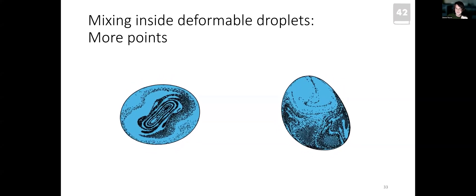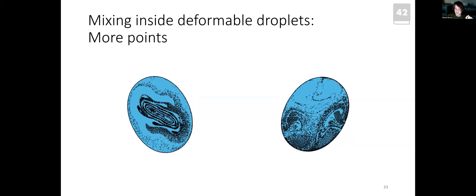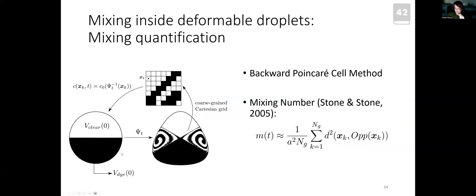To quantify mixing, instead of individual tracer particles, we continuously fill the bottom half of the droplet with tracers and calculate the resulting concentration profile using a backward point-carrier cell method. We then compute the mixing number, introduced by Howard Stone in 2005 — a measure of the distance between two sets. A small mixing number means the two sets are highly intertwined, indicating effective mixing. The mixing number correlates well with other metrics such as mixing entropy and Lyapunov exponents.